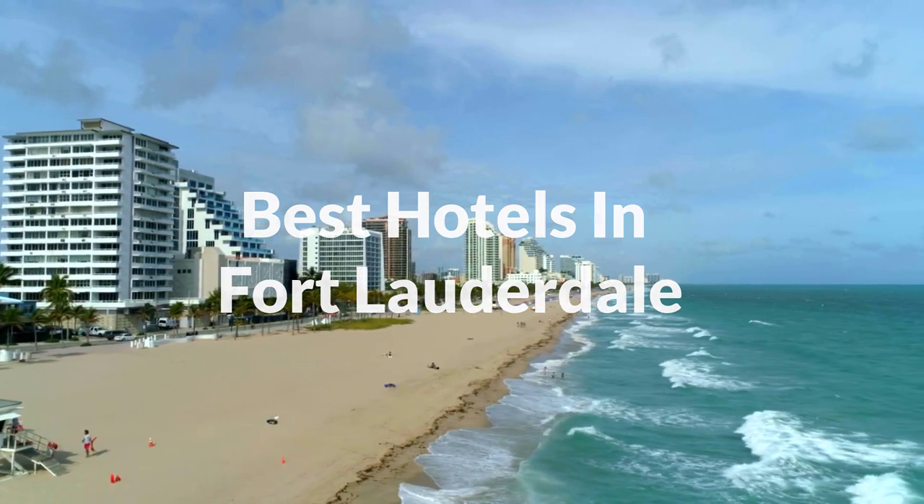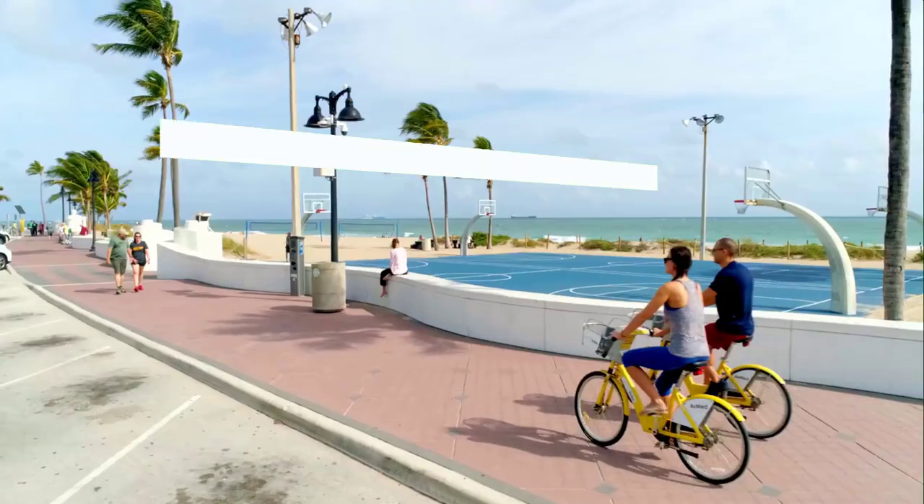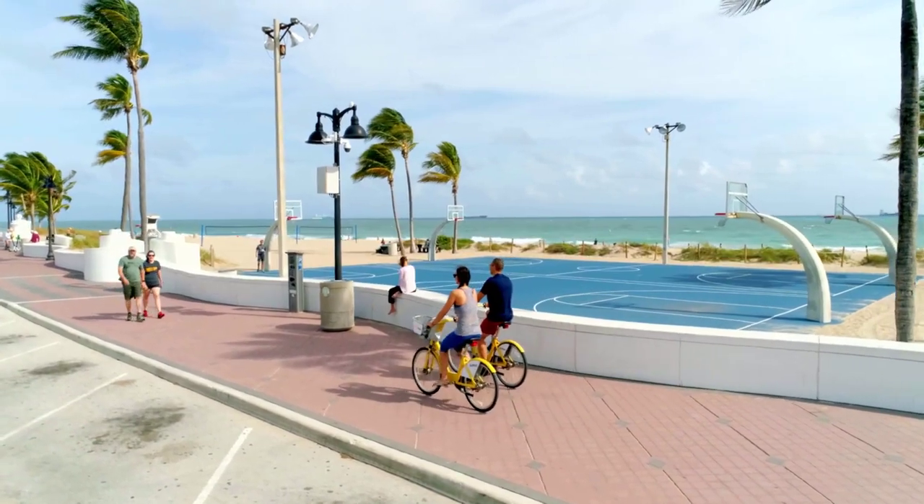Whether you're traveling with your family, as a couple, for a business trip, or looking for something budget-friendly, we got you covered. Links to all of the hotels we mentioned in this video will be listed in the description below. Let's get started!